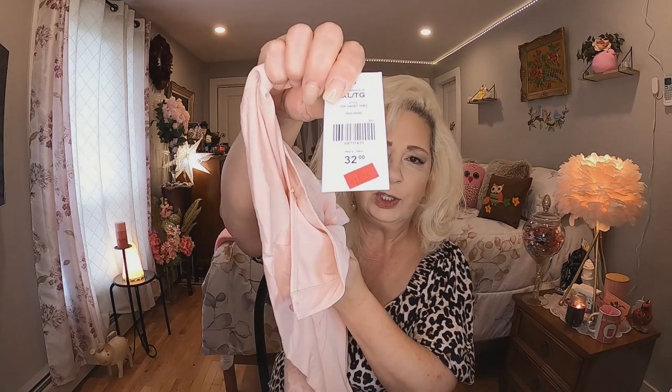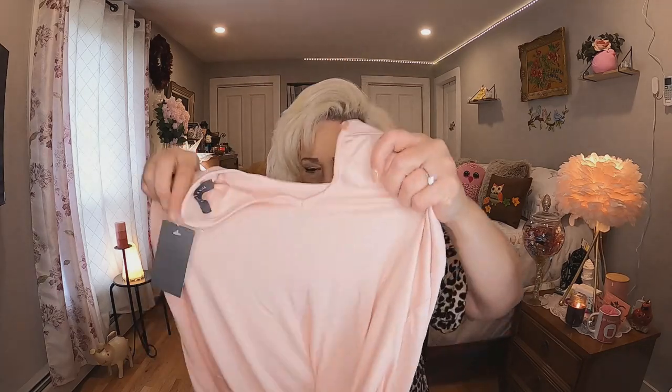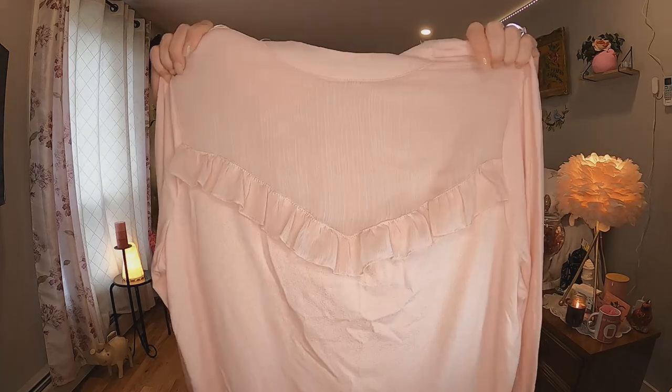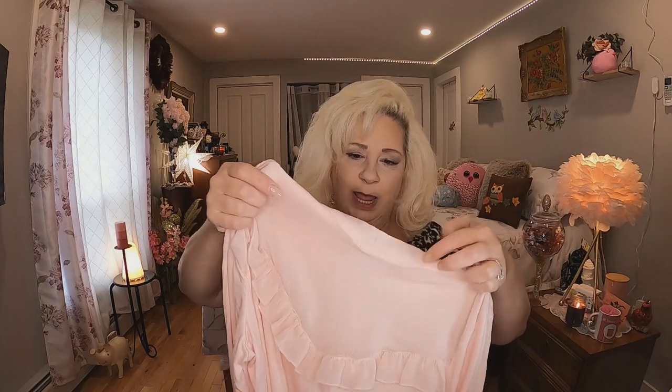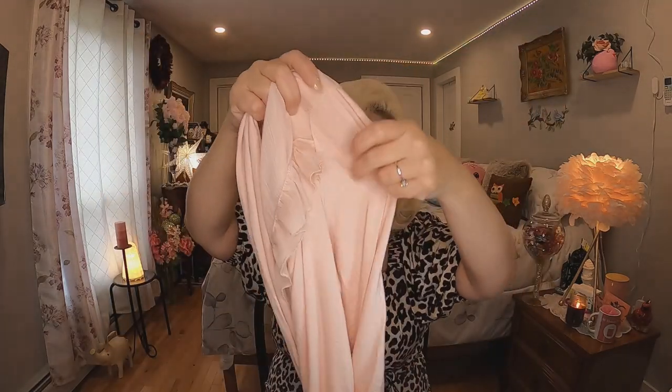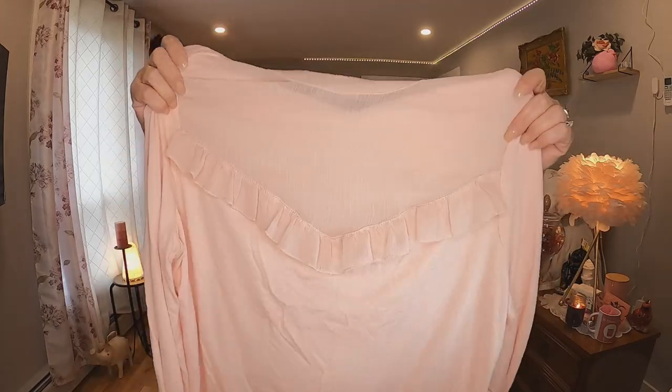Then I went to Suzy Shear. This top was regular $32 and I paid $15.95 — I think there was an additional discount too. It's a bit out of my comfort zone, but it kind of reminds me of something I had in the 80s and I think it's super pretty. I love this ruffle and the see-through detail. I haven't tried any of these things on yet so we'll find out together, but I love it and can't wait to try it on.